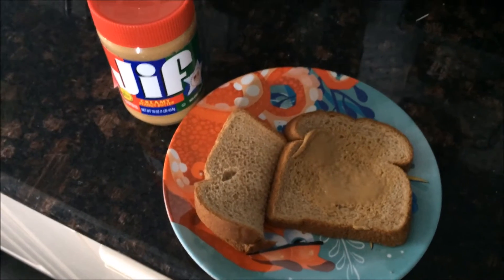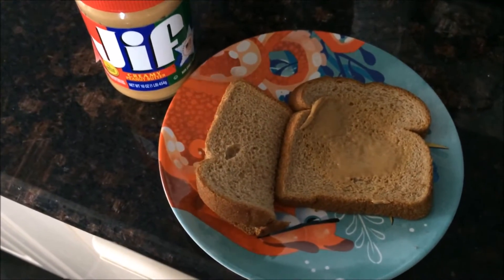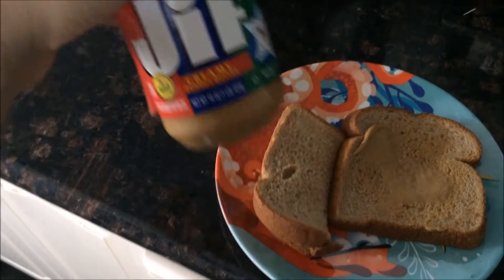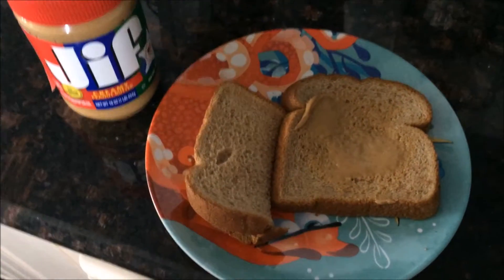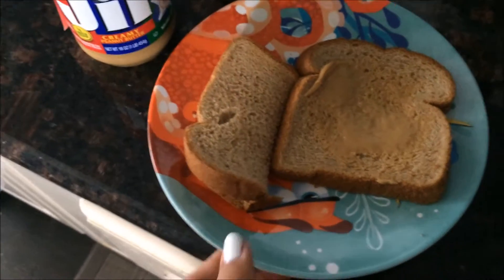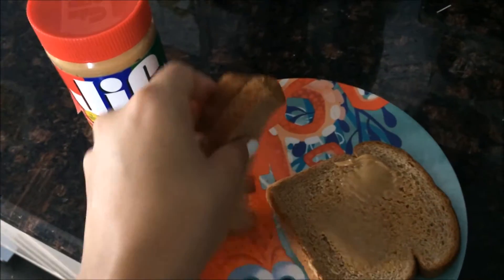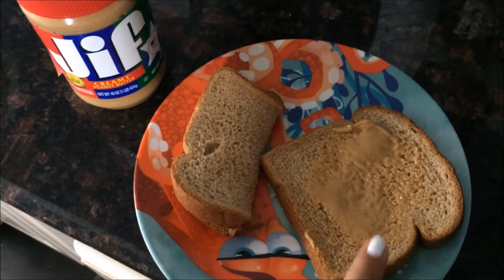For lunch I'm just going to give him some peanut butter with bread. I use 100% whole wheat and I use this brand for the peanut butter. If you have organic, obviously it's better. At the moment I don't, so I'm just going to give him this. I tend to close up the bread but he tends to like it open.